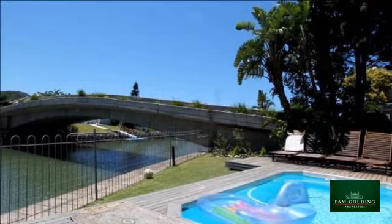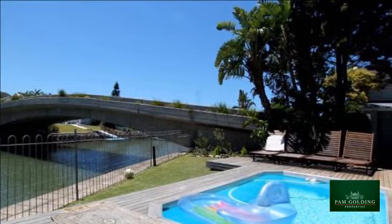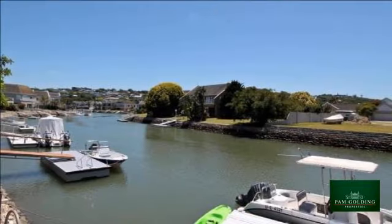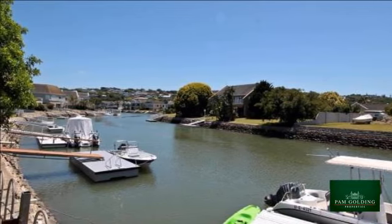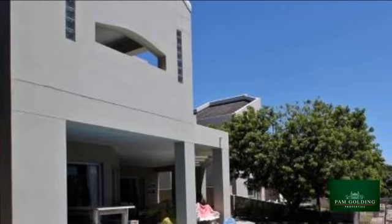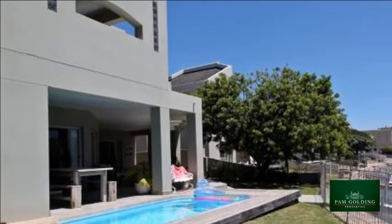Consisting of a welcoming entrance hall, three double bedrooms, two bathrooms, a study area, guest cloakroom, a sheltered central outdoor courtyard and extra-length garage, this home has a relaxed feel with quality finishes. The garden is enclosed and ideal for pets and kids' play.